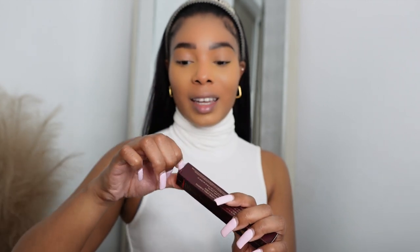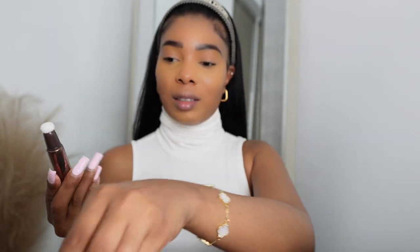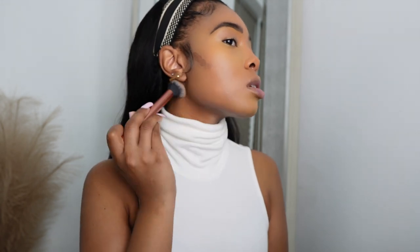I'm going in with my Charlotte Tilbury Hollywood Contour Wand. I had to get the lighter shade — it only comes in two shades. I bought the medium dark a few months ago but now I'm lighter, so I had to get the lighter one. I don't know why I didn't get this one to begin with — it's definitely not as dark as the medium dark. I'm going to put a little bit underneath my cheekbones and I just love how beautifully the Charlotte Tilbury contours and blends out. Now it's time for eyes!